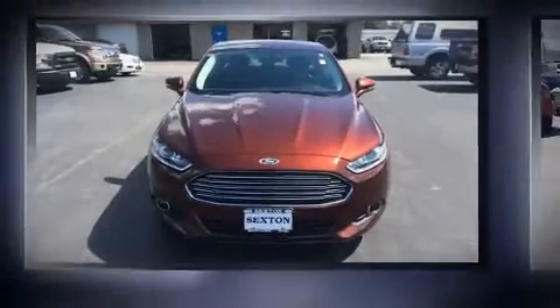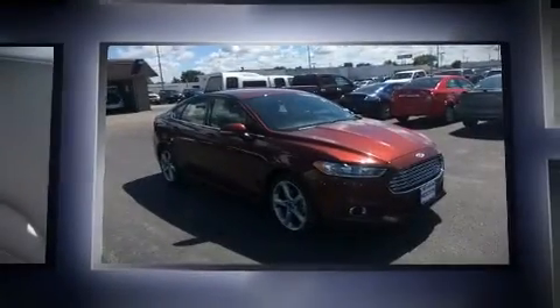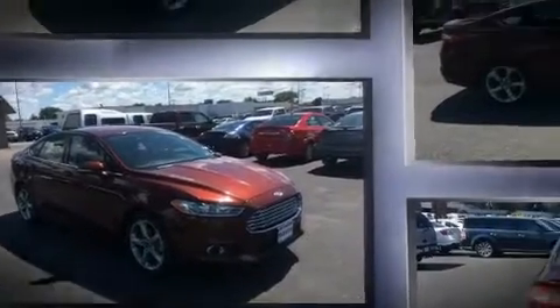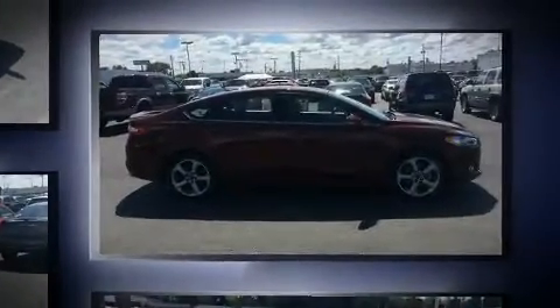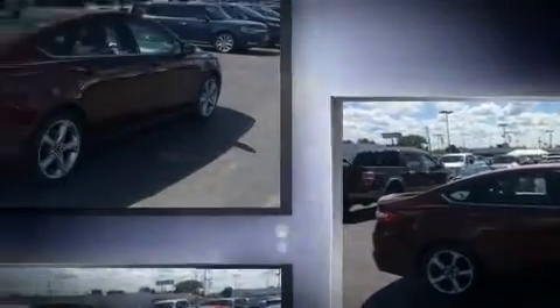The 2016 Ford Fusion achieves smooth gear shifts thanks to the 2.5-liter four-cylinder engine. For added security, dynamic stability control supplements the drivetrain. Ford prioritized practicality, efficiency, and style by including adjustable headrests in all seating positions.